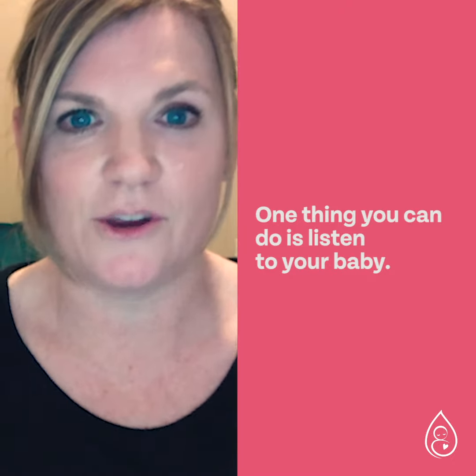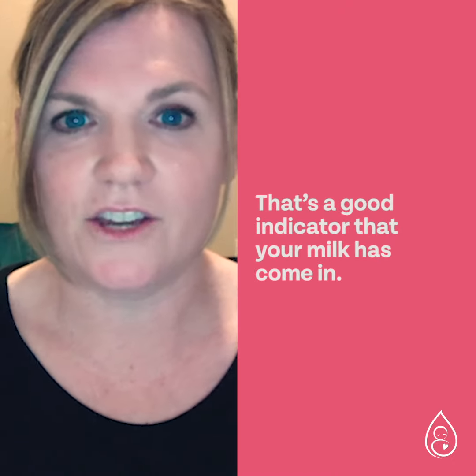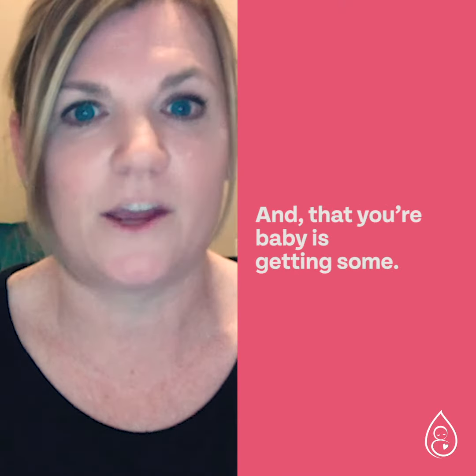One thing you can do is listen to your baby. Listen for the sucking and gulping sound — that's a good indicator that your milk has come in and that your baby is getting some.